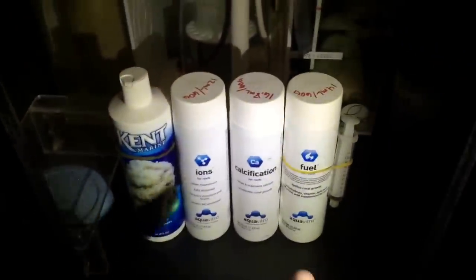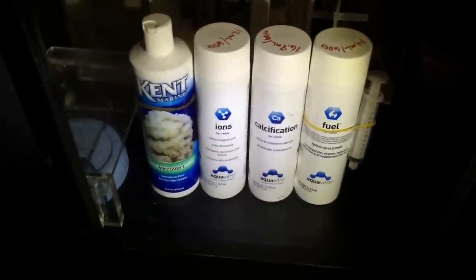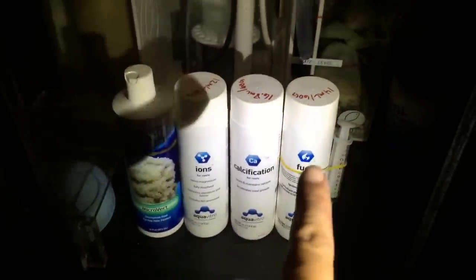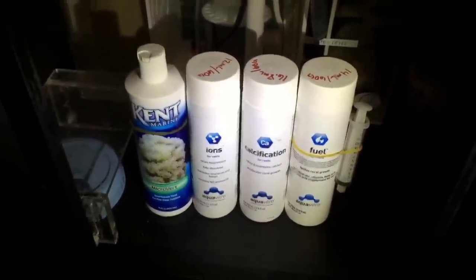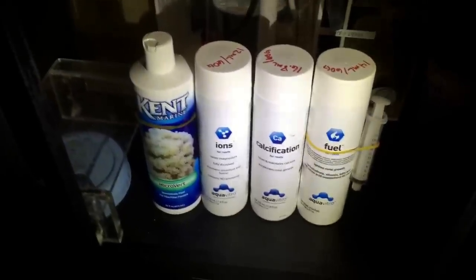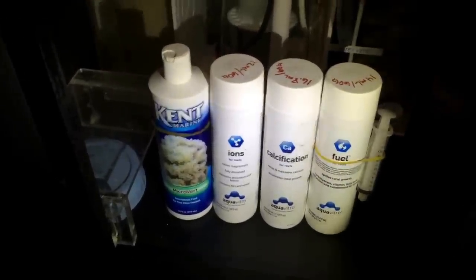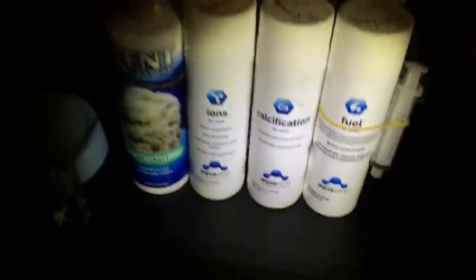If you haven't tried any of these, they're really awesome. I really love this Fuel. I was dosing only Micro-Vert before to feed my corals, but I added Fuel and — I wish I could have had a before-and-after picture because the polyp extension that I saw whenever I dosed Fuel was astonishing. And guys, I'm not sponsored by Seachem at all, so don't think I'm just trying to raise awareness for them — it's just what I'm using and the results that I've had so far have been absolutely astonishing.